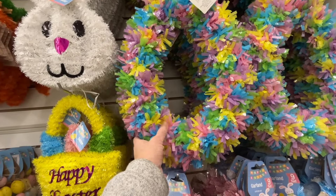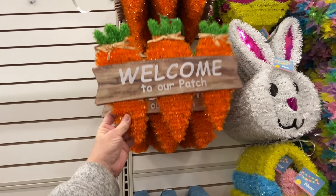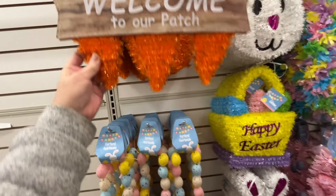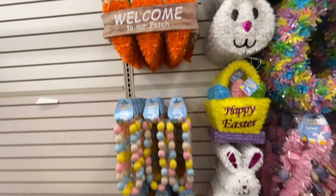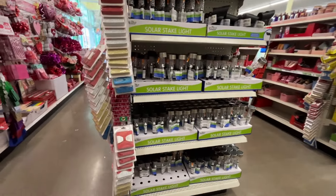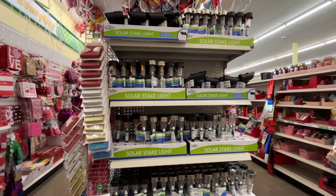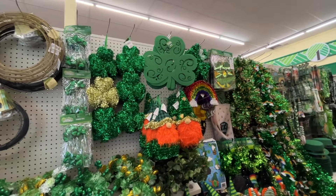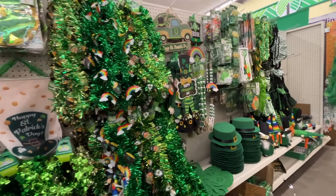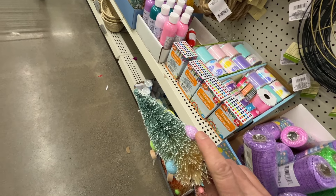This right here caught my eye - something about it I just like. And then this carrot sign - Welcome to our patch. I'm considering picking it up but I changed my mind. Let's just be good. They have the egg garlands here too - those are the same ones I got at the other Dollar Tree. Right behind me are the solar lights but they just have the traditional ones here too, so I'll pass on those. Look at all this St. Patrick's Day stuff - they have a ton of it, I don't know if I've seen this much at Dollar Tree before.